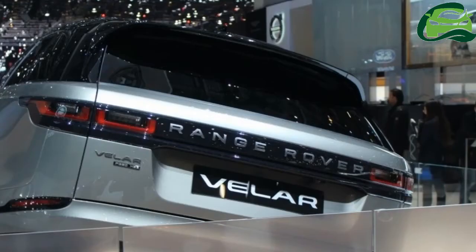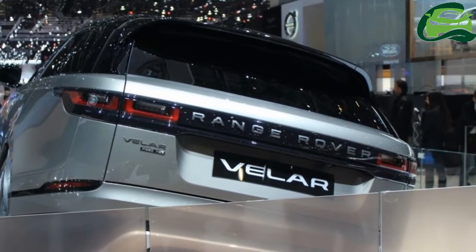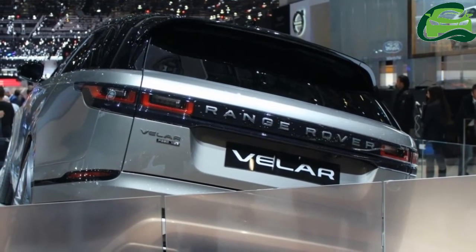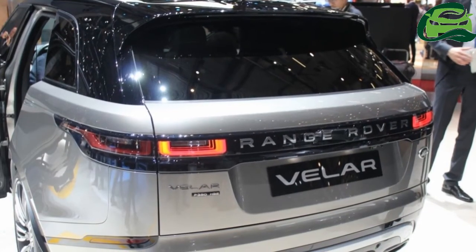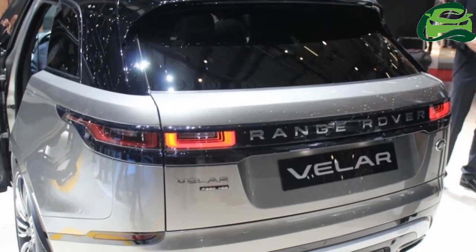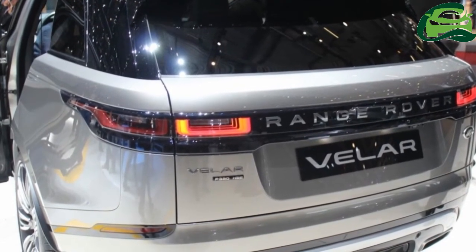The Range Rover Velar measures 4,803 mm in length, 2,032 mm (mirrors folded) / 2,145 mm (mirrors out) in width, and 1,665 mm in height, and has a wheelbase of 2,874 mm. It is based on the Jaguar F-Pace's aluminium-intensive IQ platform.